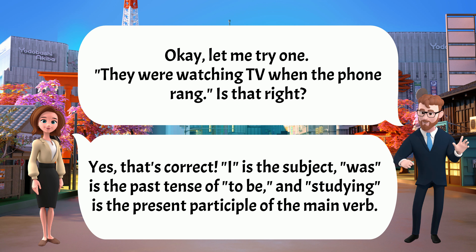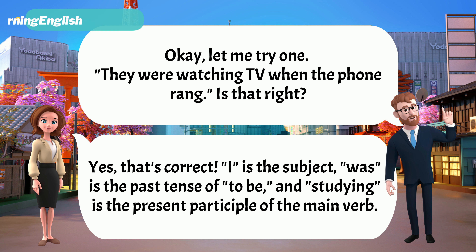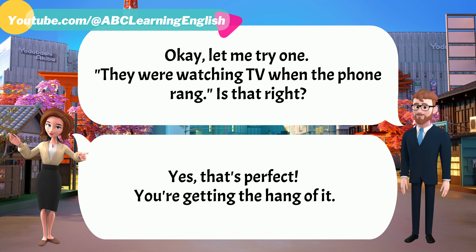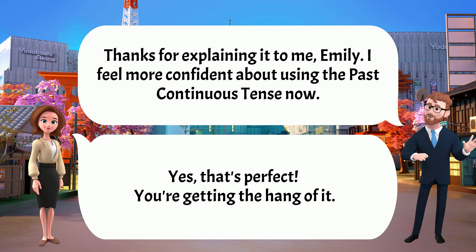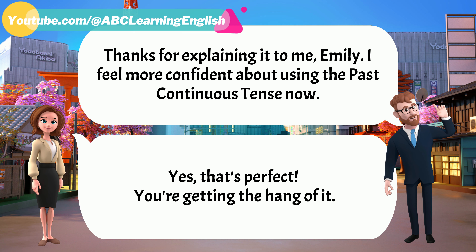Let me try one. 'They were watching TV when the phone rang.' Is that right? Yes, that's perfect. You're getting the hang of it. Thanks for explaining it to me, Emily.